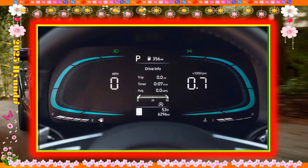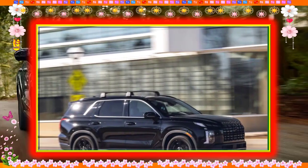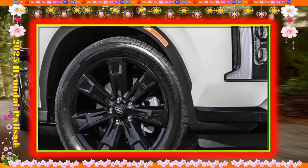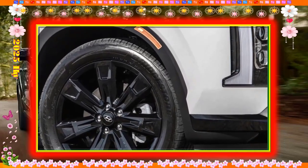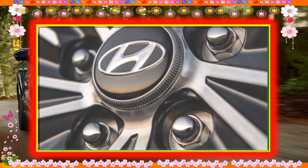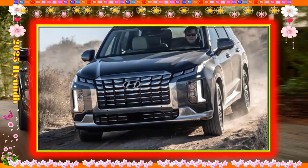Base Palisades don't feel all that special inside, but the lineup gets dressier bits as you work your way up to the downright fancy Calligraphy. Sure, Hyundai could have used real wood and extra-soft leather, but for what it's meant to do, the Palisade Calligraphy is still an overachiever — if only Hyundai offered more interior colors.